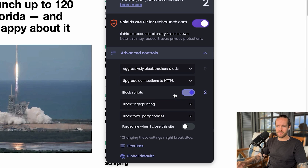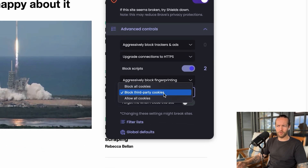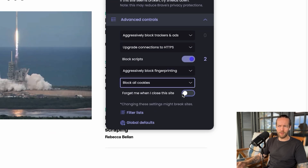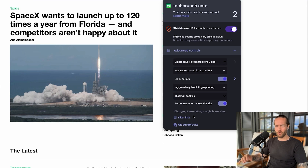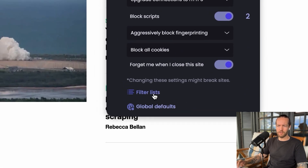You can block trackers and ads, or aggressively block trackers and ads. You can also add block scripts on the website, block fingerprinting, block third-party cookies or all cookies, and forget me when I close the site — so anything being tracked is forgotten once you leave. These can be quite harsh settings, so some websites might not work with all these on. You could use the filter list or global defaults to set a standard. This is particularly crucial when you're working on public Wi-Fi networks.